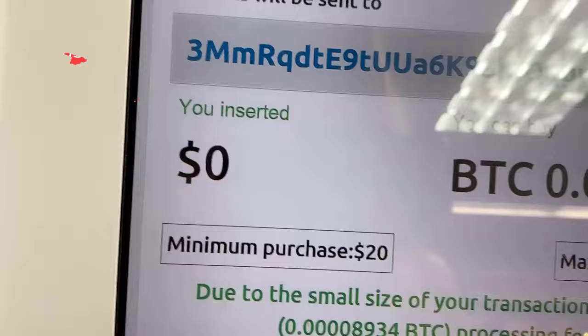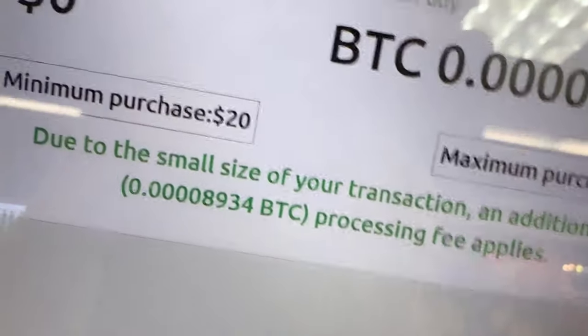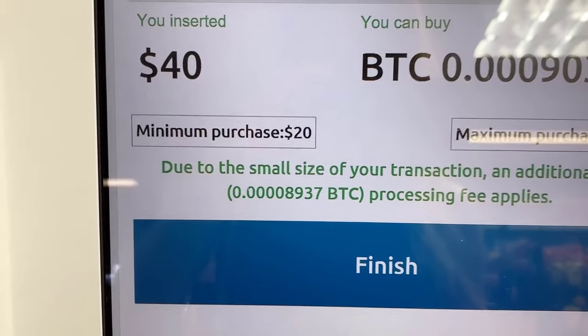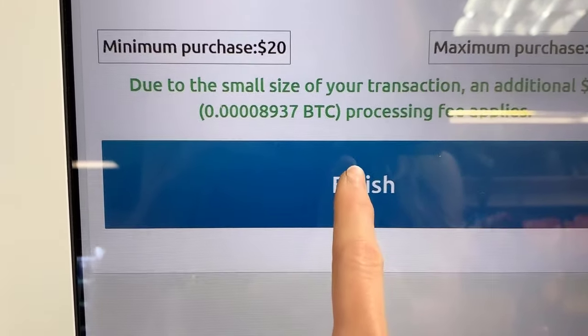So minimum purchase — let me just put in... you got to insert cash. By the way, it times out after 60 seconds. It says to minimize your transaction an additional $3 is needed. It says $40. Minimum purchase $20. I just said continue. We'll see if this works.